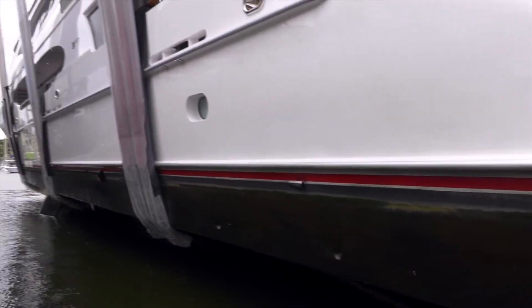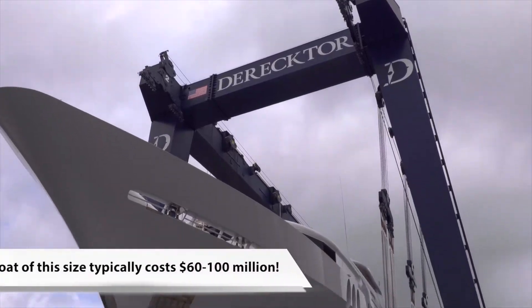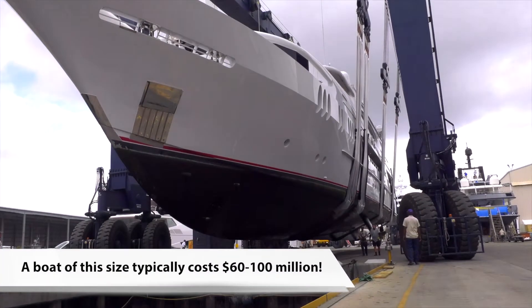Even though this vessel is 164 feet long and weighs 490 gross tons, the travel lift at Director is capable of lifting nearly twice this much.